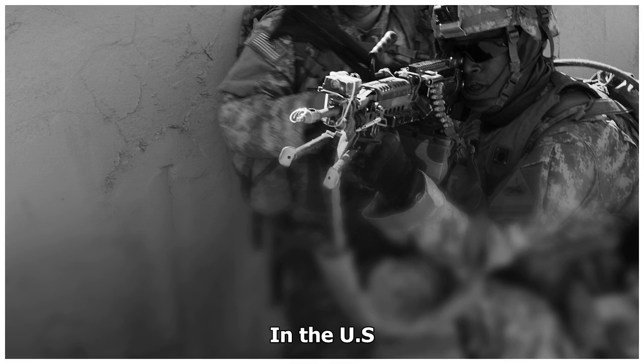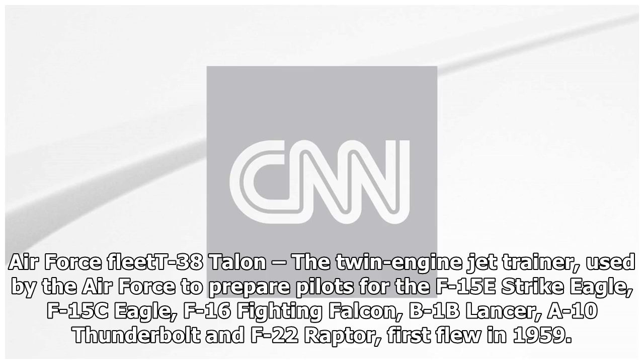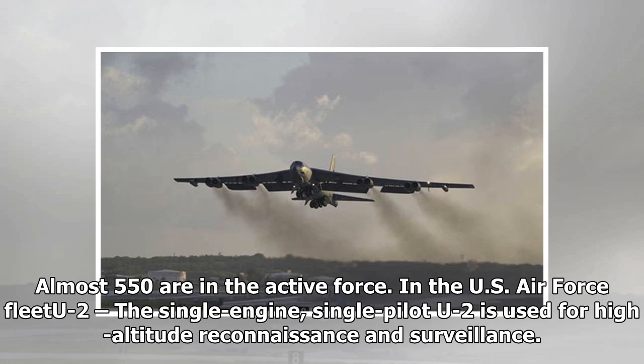The US Air Force T-38 Talon is a twin-engine jet trainer used by the Air Force to prepare pilots for the F-15E Strike Eagle, F-15C Eagle, F-16 Fighting Falcon, B-1B Lancer, A-10 Thunderbolt, and F-22 Raptor. It first flew in 1959. Almost 550 are in the active force.